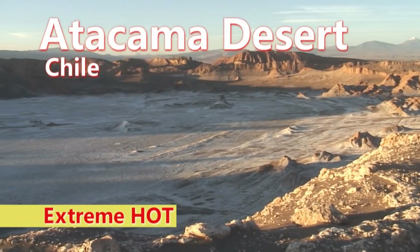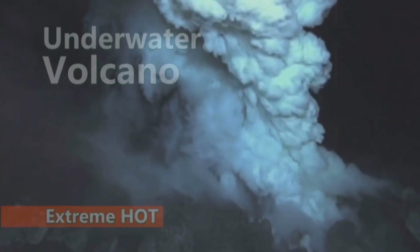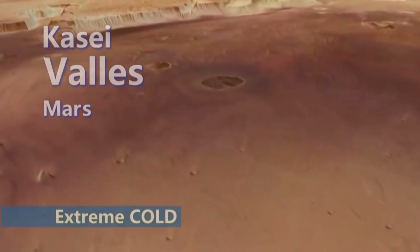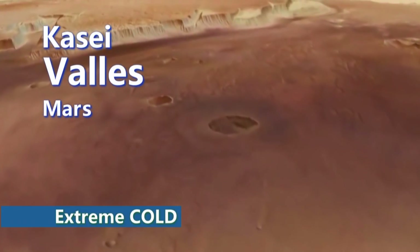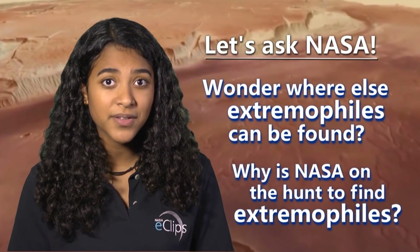They can be found in places like the Atacama Desert in Chile, which is the driest desert on earth, or the bottom of an ocean in a vent of an underwater volcano. These extreme environments can help us understand how life may have formed on other worlds too. Wonder where else they can be found and why NASA is on the hunt to find extremophiles?